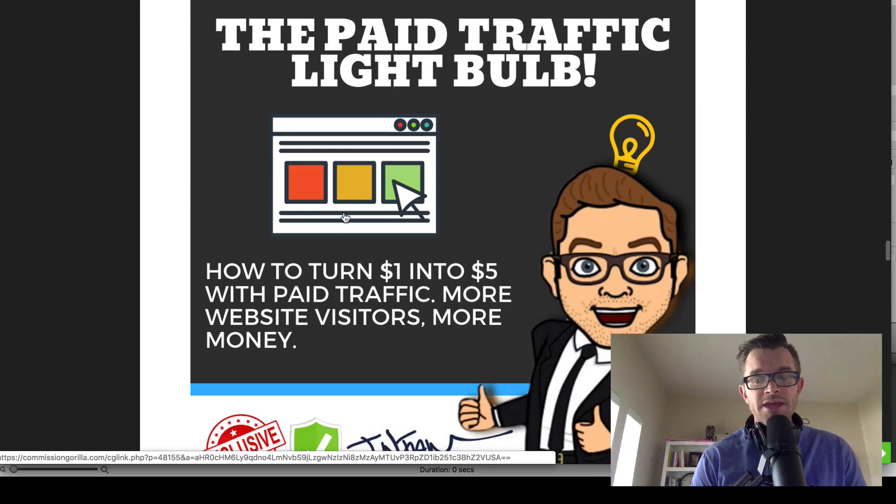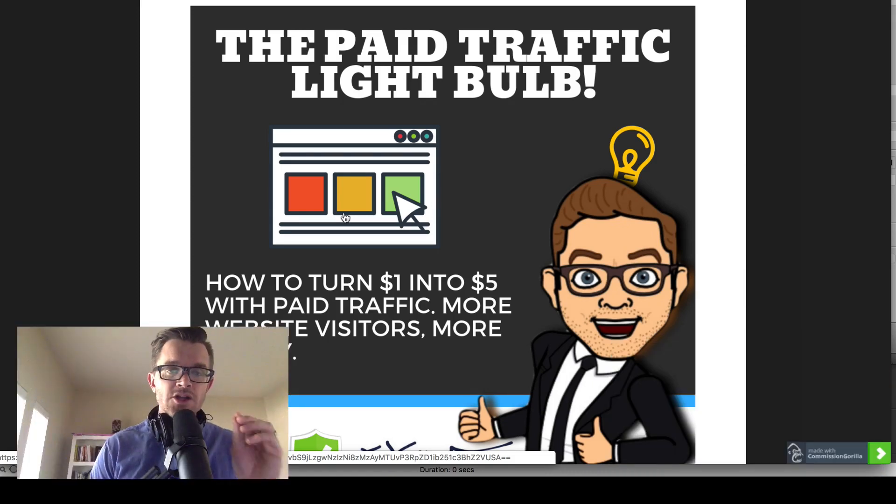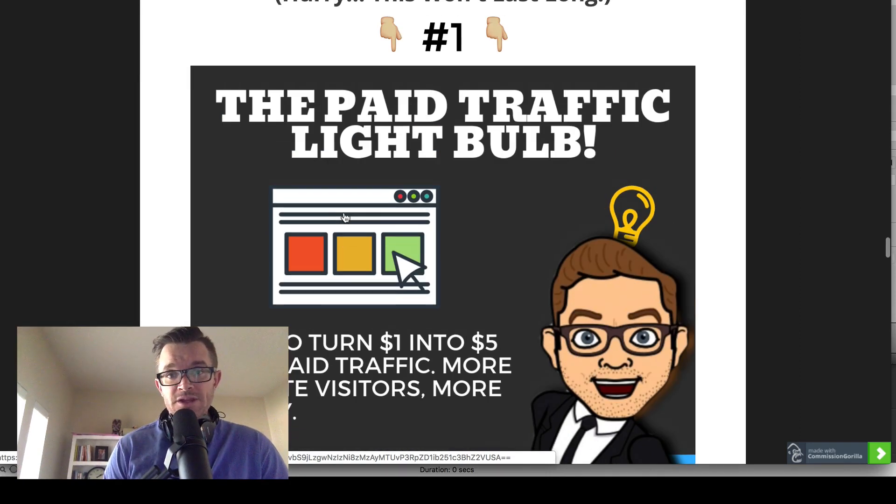Bonus number one is what I call the Paid Traffic Light Bulb. If you have ever struggled with advertising — whether it was Facebook, Google, YouTube, or anything — and at the end of it you really felt like it didn't do much and you just lost money, then this is for you. This training is valuable training on customer acquisition. It's going to help you have a light bulb moment with paid traffic the way I did, when I realized I can take $1 and spend it in advertising and make $5 in my business. Paid traffic is really the fastest way to grow online — if you can do it right, you can grow a business as big as you want.